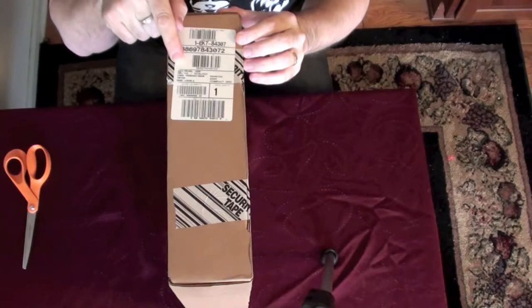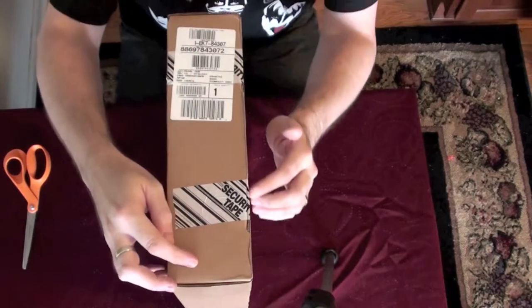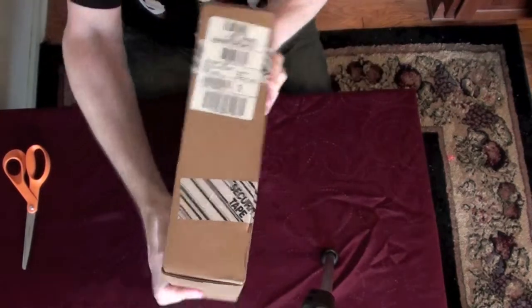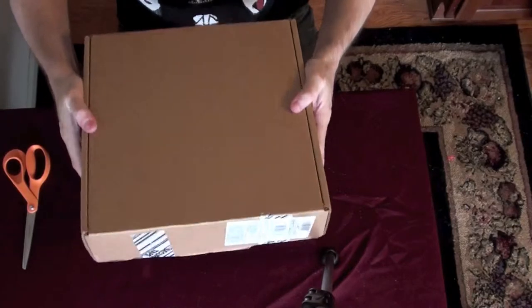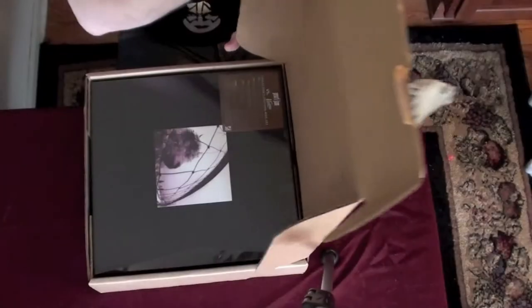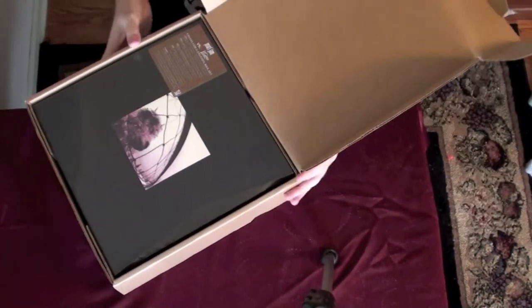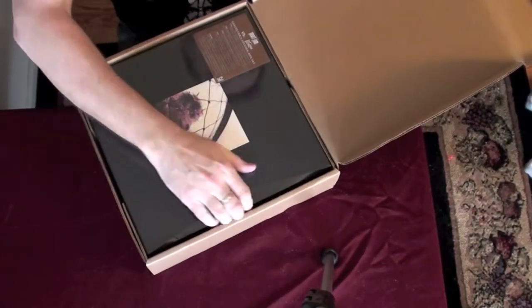Artist: Pearl Jam. Selection: Versus and Vitology. It has info there. It seems fairly sturdy, so I bet this is in good shape. Let's open it up. And there it is. Let's get it out of the box.